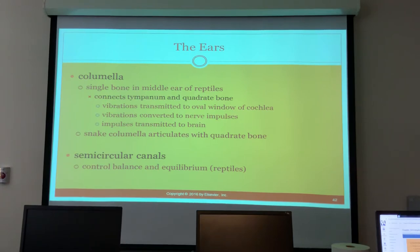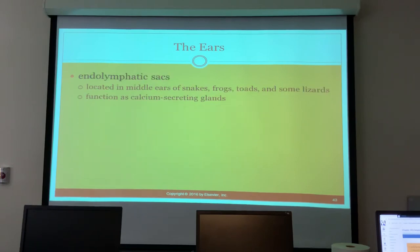Vibrations are transmitted to the oval window of the cochlea, converted to nerve impulses, and transmitted to the brain — a familiar process. The snake columella articulates with the quadrate bone. Semi-circular canals control balance and equilibrium. Endolymphatic sacs in the middle ears of snakes, frogs, toads, and some lizards function as a calcium-secreting gland, since hypocalcemia is a problem in reptiles.